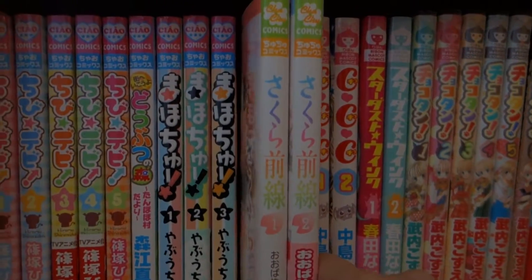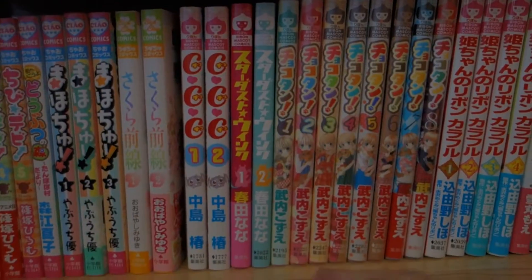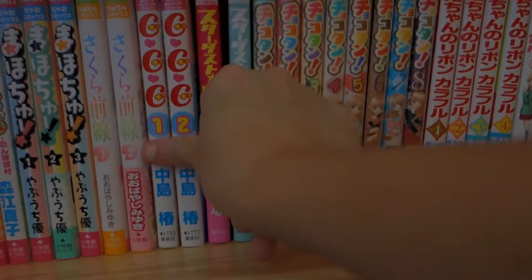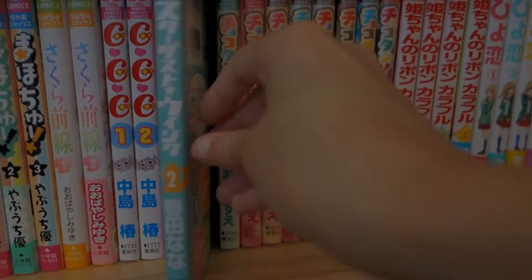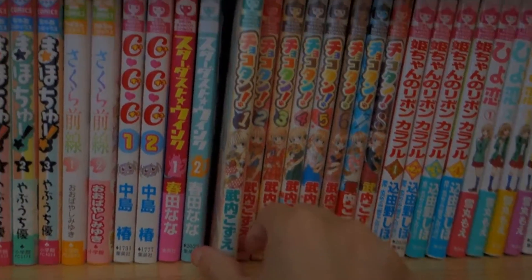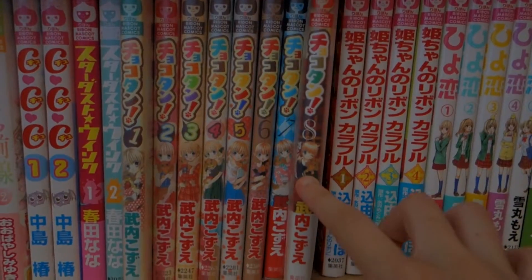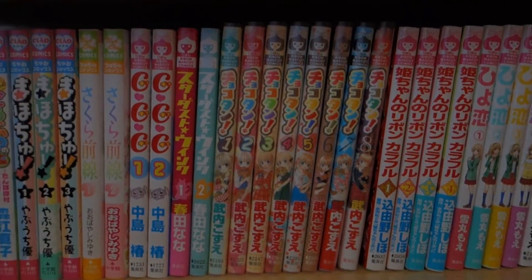These are the only ChuChu comics I have in my collection — that's Sakura Zenzen, volumes 1 through 2. Moving on are all my Ribbon Mascot comics. I have CCC volumes 1 and 2, complete. And Stardust Wing, volumes 1 through 2 — I need to get more of that series because I really like Haruta Nana, she's one of my favorite mangaka. This one here is Chokotan, volumes 1 through 8. I need to get the more recent volumes — I believe they have volume 11 in Japan and I plan on getting those when I go to New York.